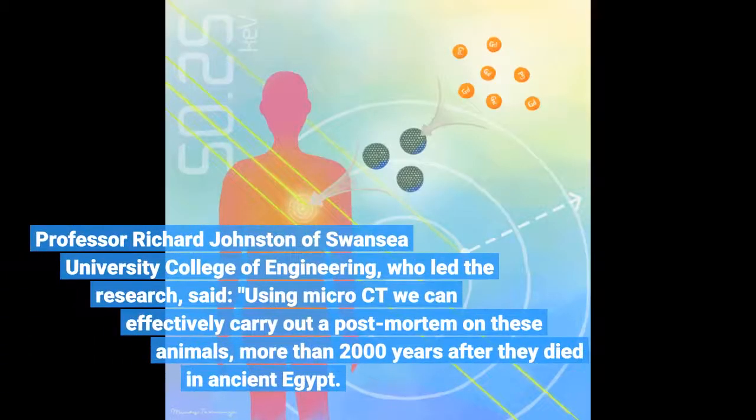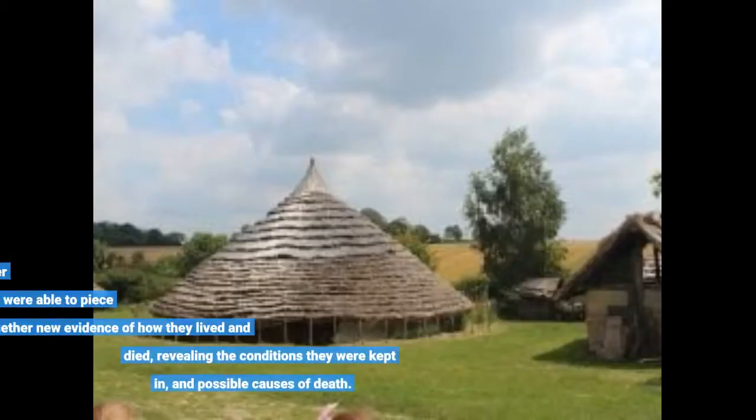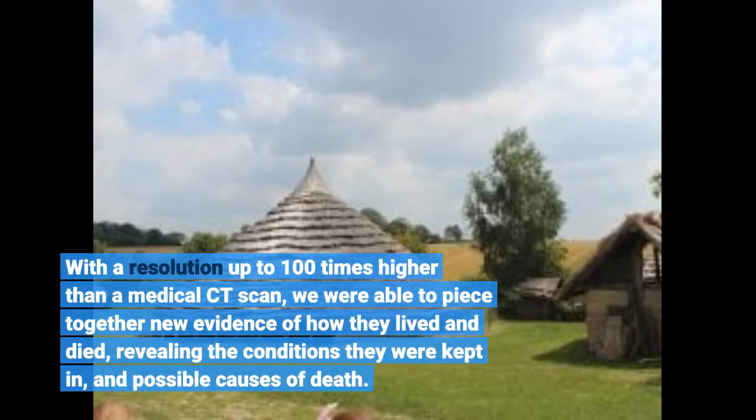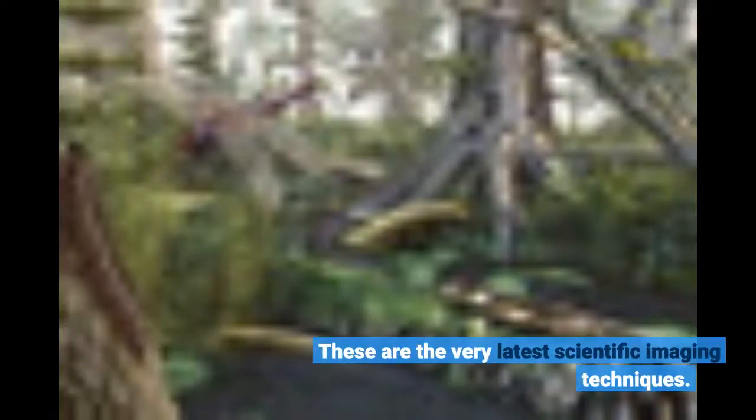Professor Richard Johnston of Swansea University College of Engineering, who led the research, said: "Using micro-CT we can effectively carry out a post-mortem on these animals, more than 2,000 years after they died in ancient Egypt. With a resolution up to 100 times higher than a medical CT scan, we were able to piece together new evidence of how they lived and died, revealing the conditions they were kept in and possible causes of death. These are the very latest scientific imaging techniques."